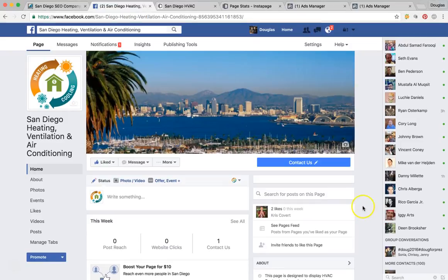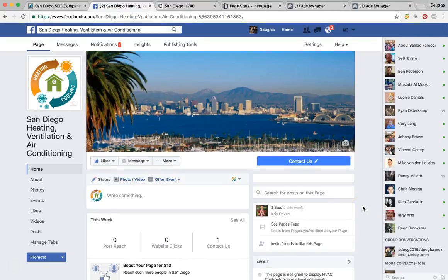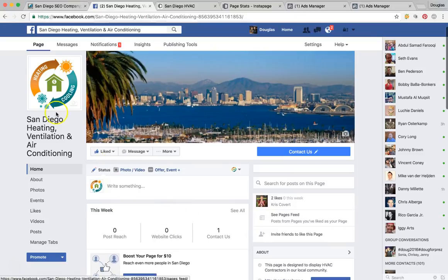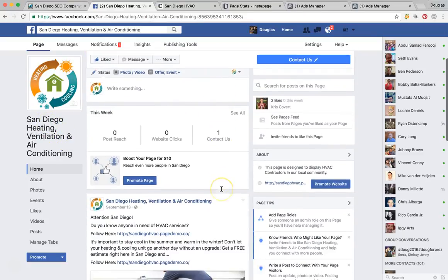We're able to target El Cajon, Chula Vista, Spring Valley, La Jolla — whatever types of cities you would want — and market out of here because it's relevant to the whole city, the whole county of San Diego. It really gives you a strong idea of what this page is about.